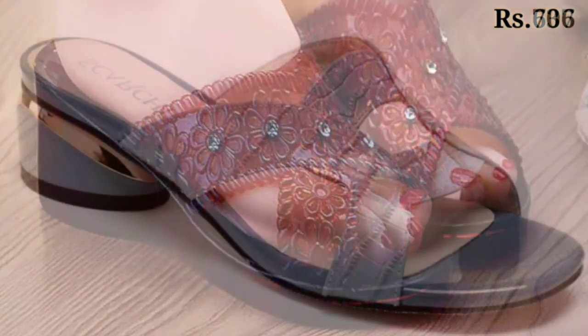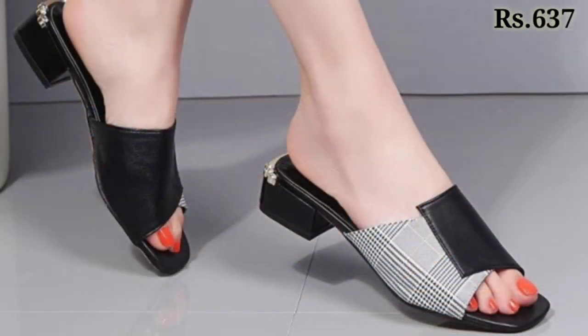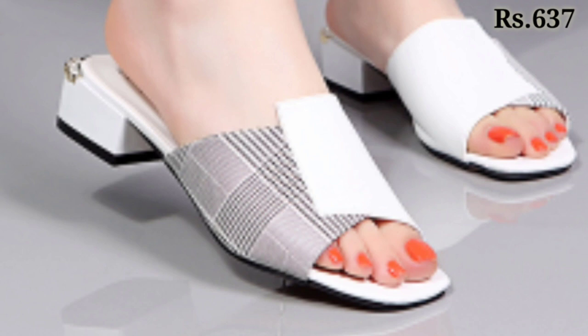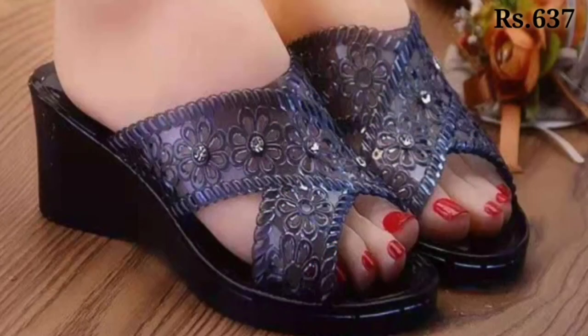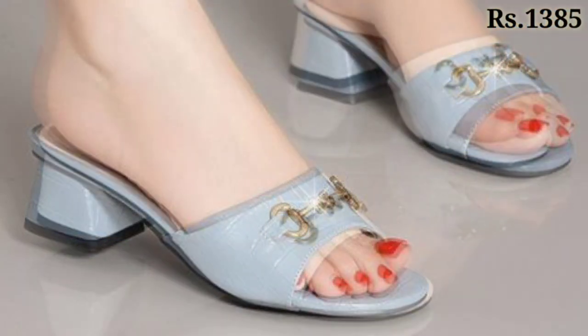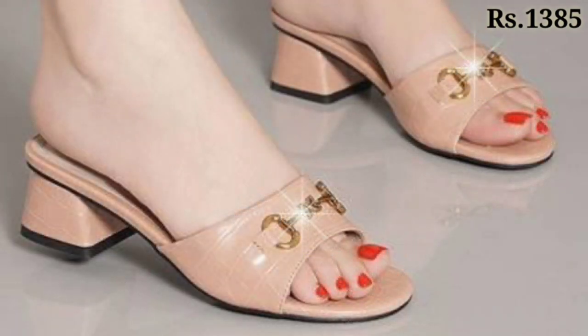Hello everyone, welcome back on our channel Belly Babes, where you get the brand new footwear collection. If you are visiting our channel Belly Babes for the first time, please make sure you subscribe to our channel and press the bell icon to get the latest notifications of videos. So let's start our video.